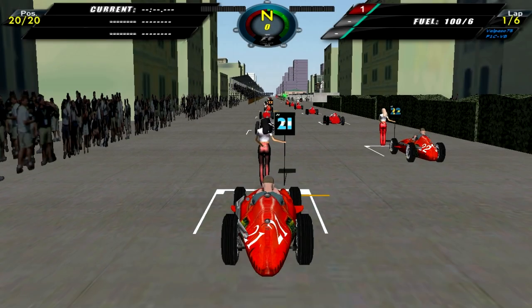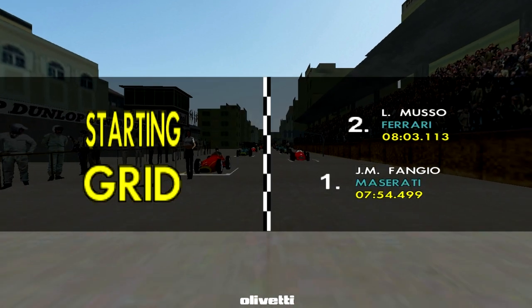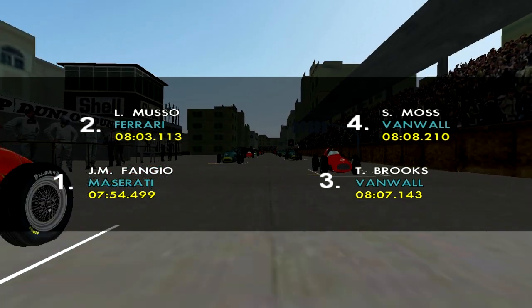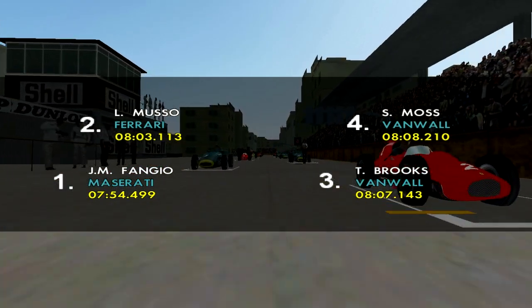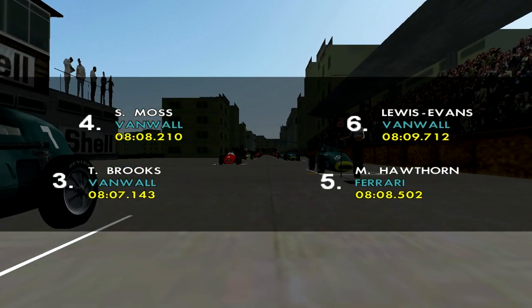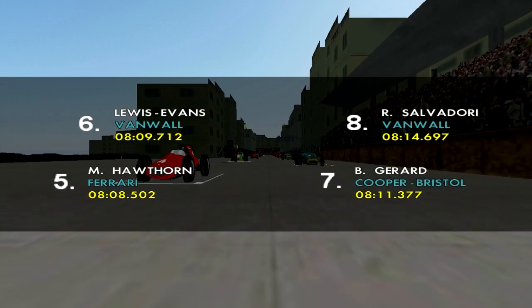Alright, so here we are for the Pescara Grand Prix. No previous Grand Prix winners — obviously there's never been a championship race here before. We have Fangio on pole with Musso second. Third is Tony Brooks. Stirling Moss is fourth. Mike Hawthorn fifth. Lewis Evans sixth. Bob Gerrard seventh. Roy Salvadori eighth.